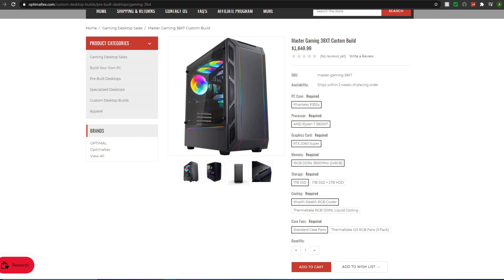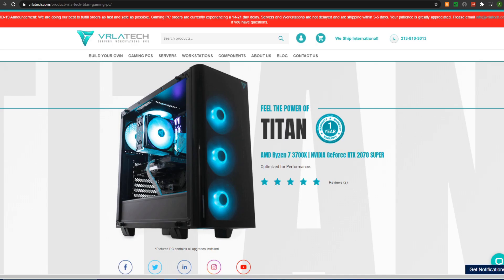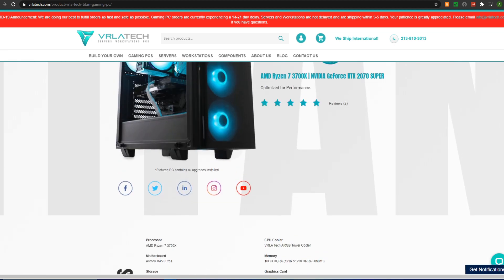Comparing to VRLA Tech's Titan, it really blows out this build in terms of value. The Phanteks P350X is a nicer case than what VRLA Tech uses, but for buyers — not builders — case quality matters mostly for aesthetics and front panel I/O. In terms of specs though, the Titan is really outclassing what Optimal Tex offers at this price tier.